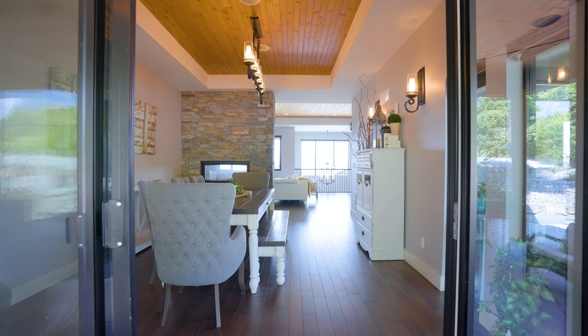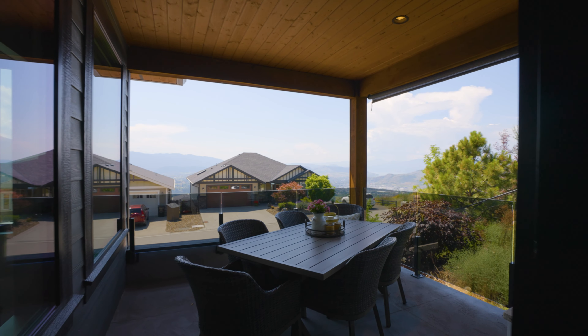Now let's not forget about the covered front patio — an absolutely perfect place to spend your morning.